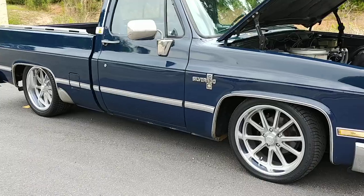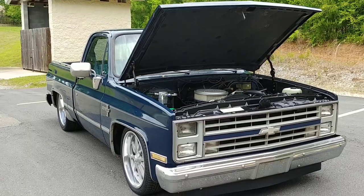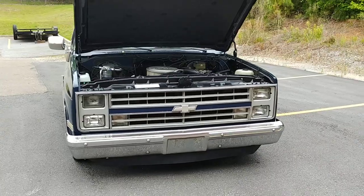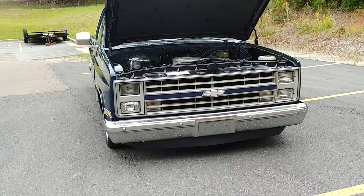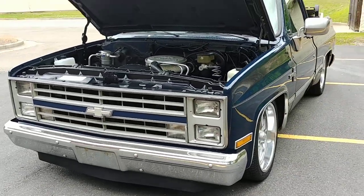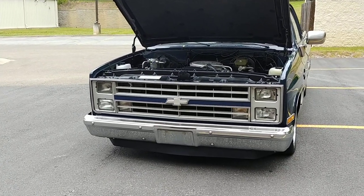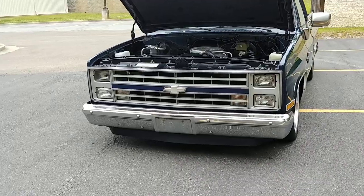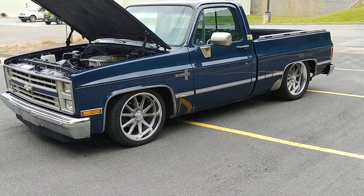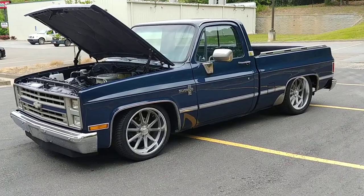Super straight panels, rust-free truck — I believe it's been C-notched in the rear as well. Super straight body, rust free. Straight down the sides. Of course the '87 had the grille with the color-match bar going through the center. Absolutely love the stacked headlight look of the '87 model. Check out those 20-inch US Mags — they are killer. Those are the Ramblers with the gray center.